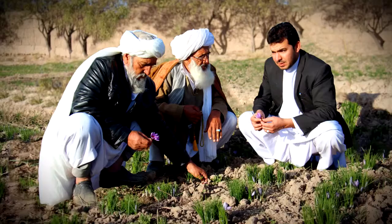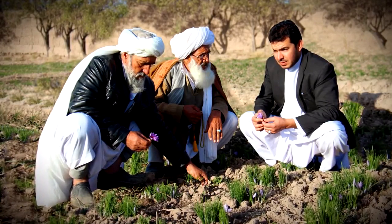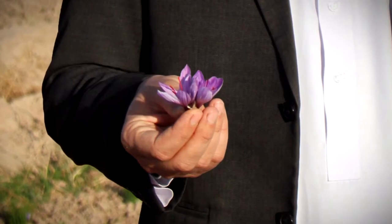Rumi Spice is a social enterprise that imports saffron from rural Afghan farmers to the international marketplace. Afghanistan happens to grow some of the world's best saffron.